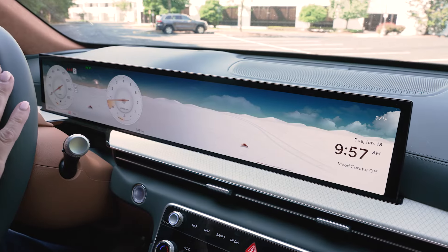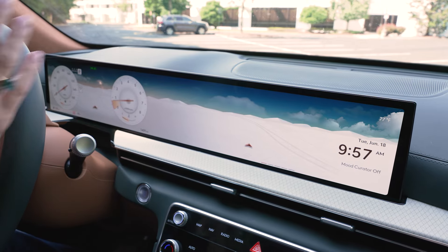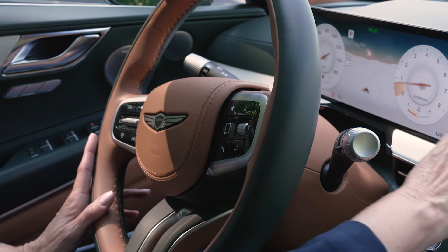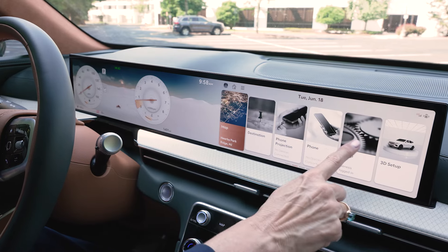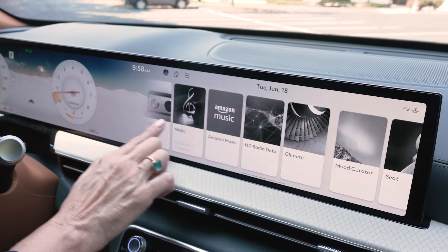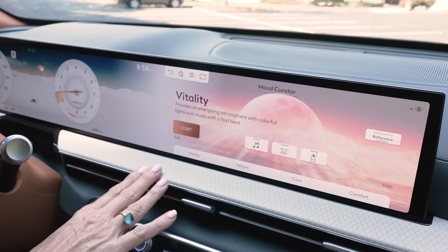One of the biggest changes for 2024 is this single pane glass that incorporates the multimedia system and the driver display. There are buttons on the steering wheel that will allow you to change that, and then the multimedia system here. Just by tapping this screen, you'll get a toolbar and then you'll have these options. Most of the features here are what we had before, but here's the big news for 2024.